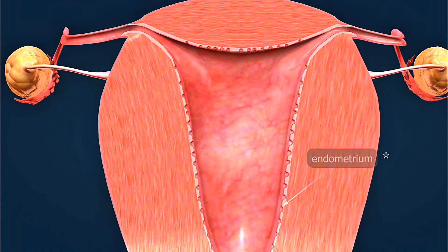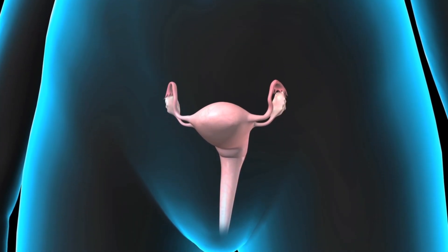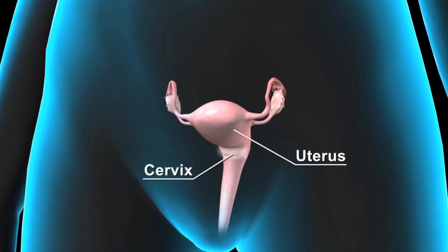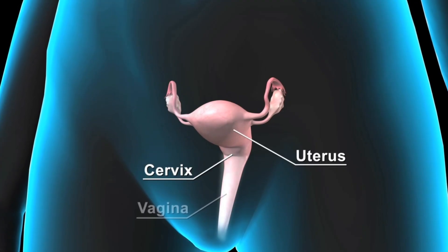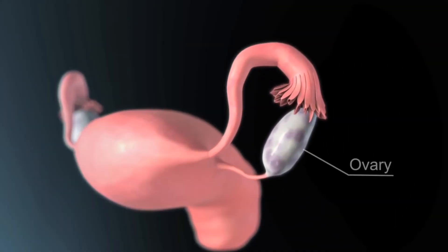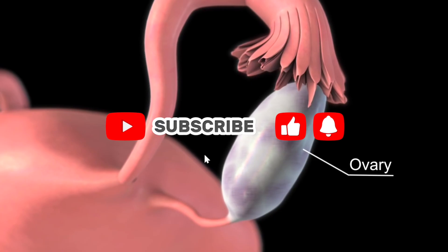Weeks 5 to 8 — this is when the magic accelerates. The neural tube forms, becoming your baby's brain and spinal cord. Tiny limb buds appear, and the heart begins its first beats. Morning sickness peaks as your body adapts to pregnancy hormones.